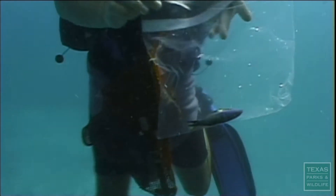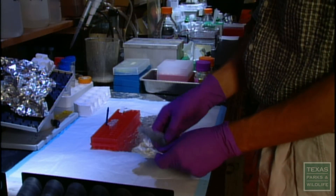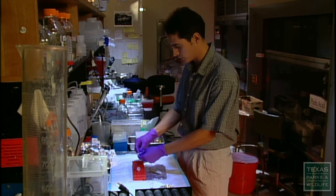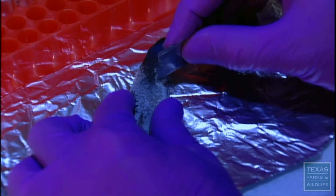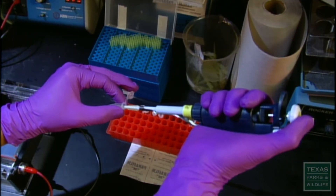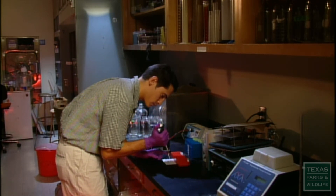Once the fish has been speared, we transport it back to the lab to conduct the necessary DNA analysis. This is one of the fish collected off the Yucatan Peninsula. We collect tissue from this individual, isolate the DNA, and compare it with similar samples from fish collected off Texas or other parts of the Caribbean. Here we're looking at the DNA to screen for something called an allele, and these alleles will be helpful in distinguishing between the populations of Texas and the Caribbean.